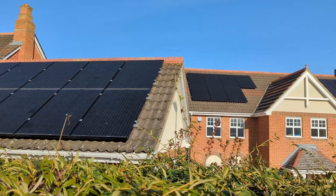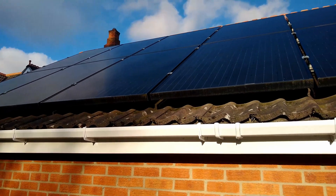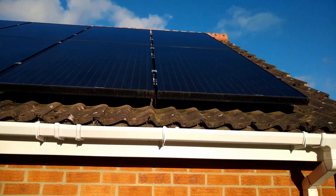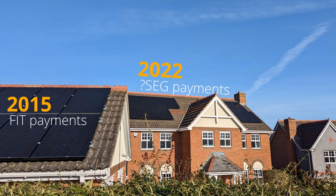Welcome back to the channel, my name's Shan. If you're a regular viewer, you'll know I recently added 5.46kW potential of solar and an 8.2kWh battery to my existing 2.85kW potential solar array, which was installed in late 2015. We only have one smart meter that controls the import and export, and there is no way of my SEG provider telling which solar panel array the electricity I'm exporting has come from. I can't claim both the FIT export and the SEG payment for the same exported electricity.